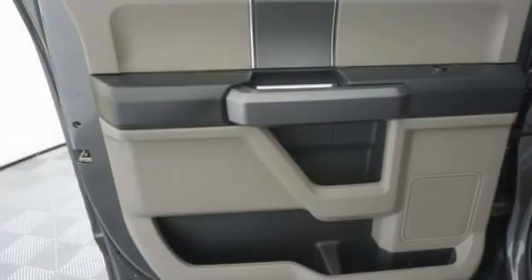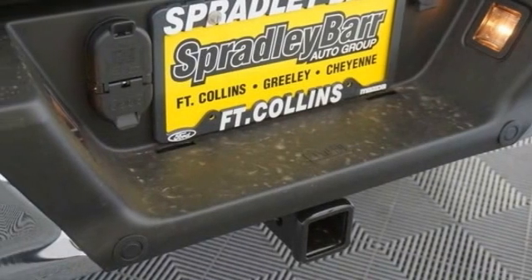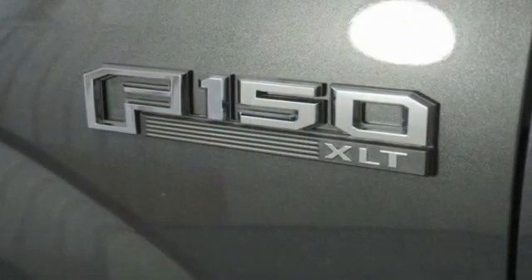Four-piece floor mat set, power rear window sunshade. If affordable style and reliability are what you're looking for, this vehicle couldn't be more perfect. Drive it today.